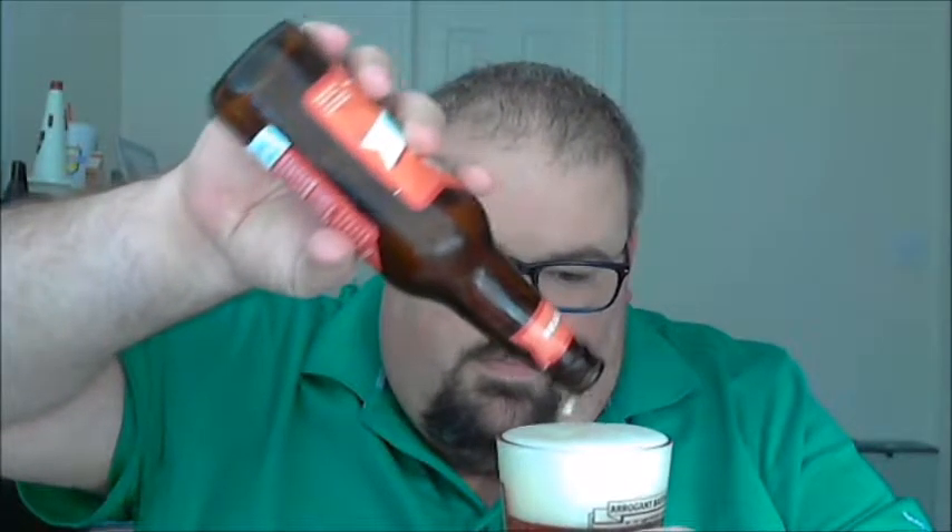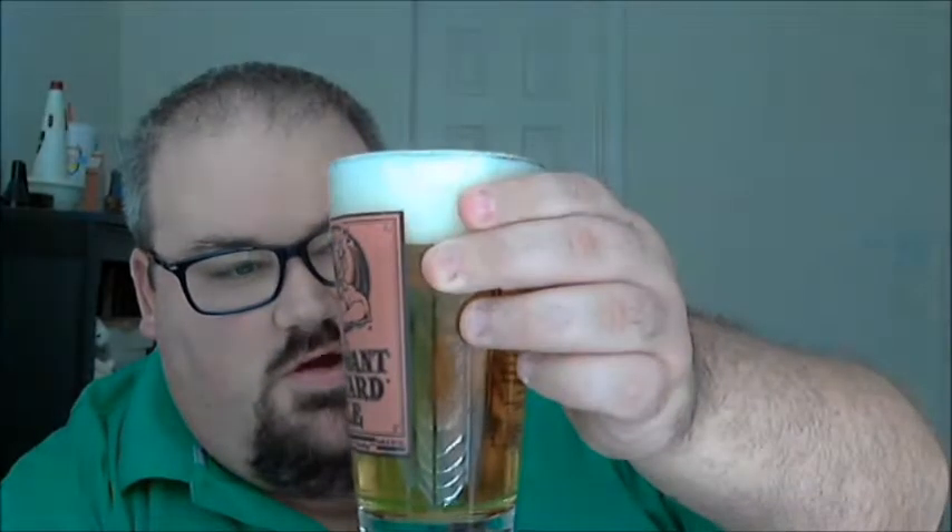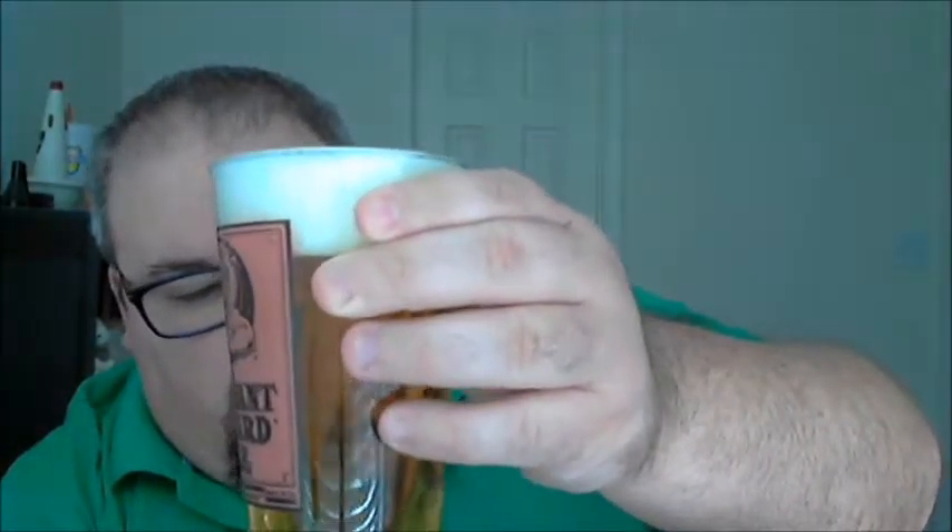Let's check it out and get it poured. You can see a good couple fingers of head there. As they say, it's yellow and crystal clear with a mild amount of carbonation shooting up through the glass — pretty much what you'd expect a Pilsner to look like. Yellow to gold, fluffy head. Let's go ahead and check it out.